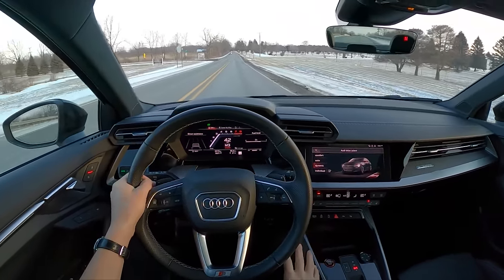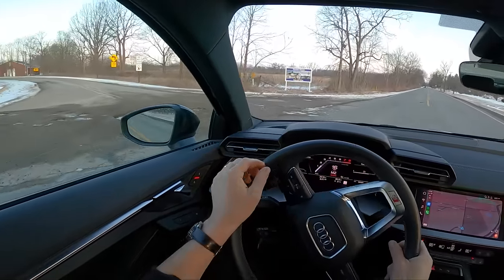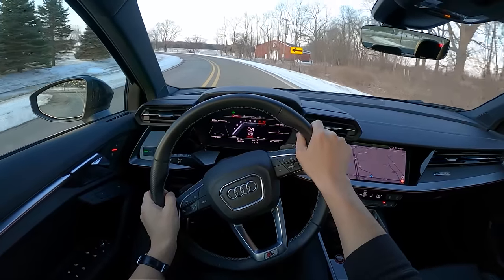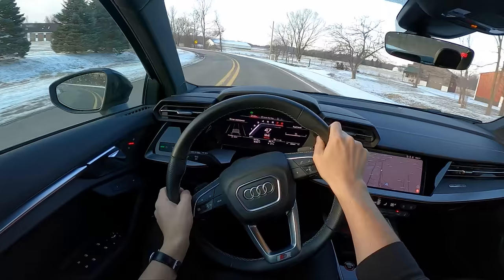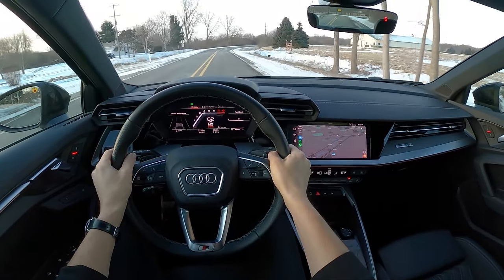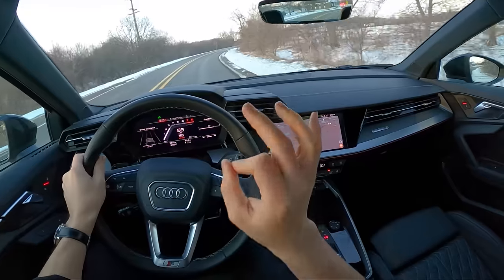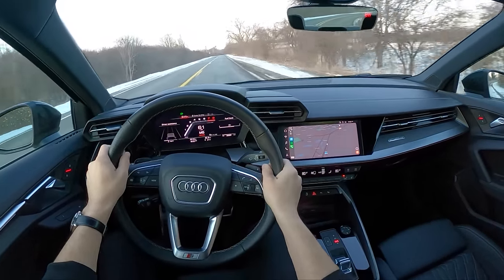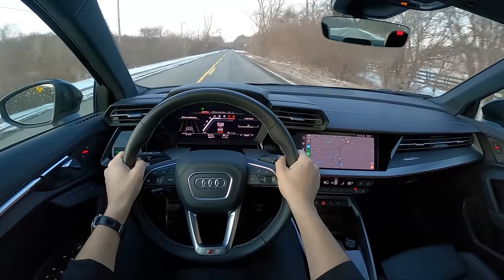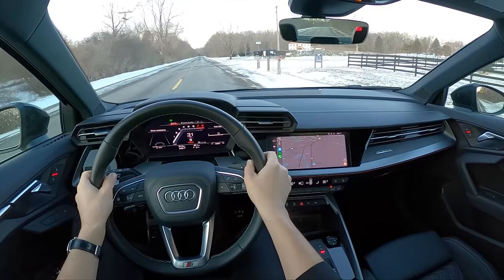Let's put it into dynamic mode — sounds better, more entertaining. You can hear we get a little bit of a pop from the exhaust. The ride quality, the suspension tuning — all excellent here. Really nice ride-handling balance from this S3. A lot of fun to use the paddles too.